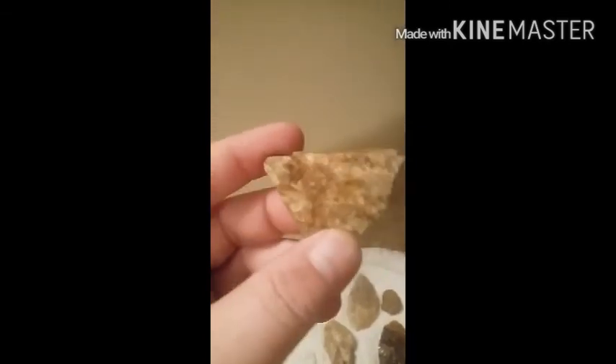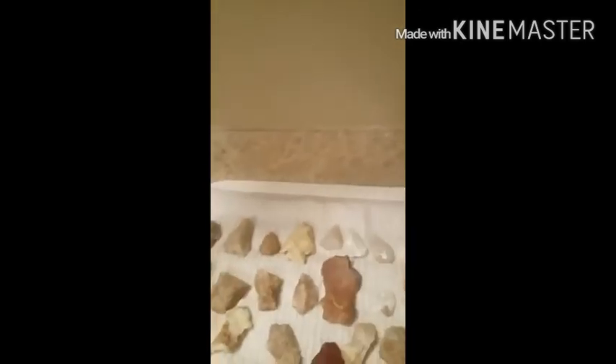Another broke, couple broke. Pretty piece of flint that was broke. Another piece of flint — I just like the flint chips, I think they're pretty cool.